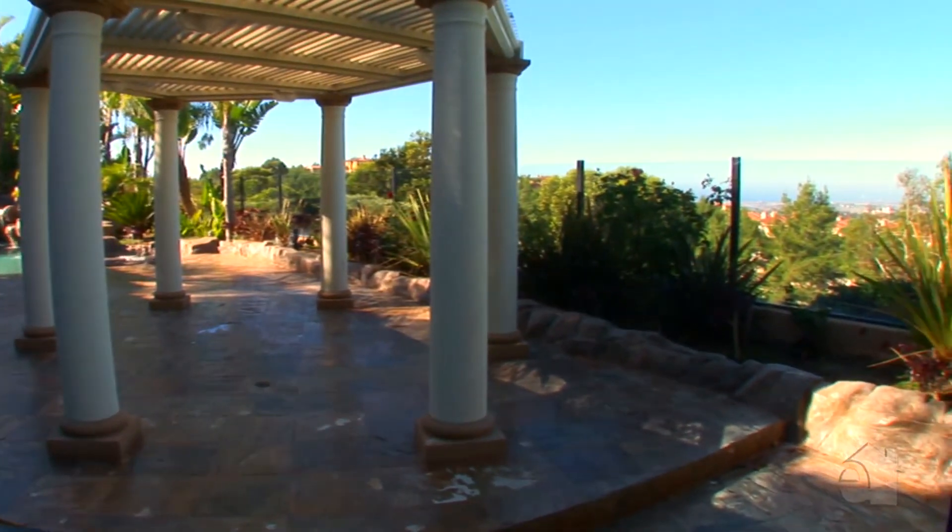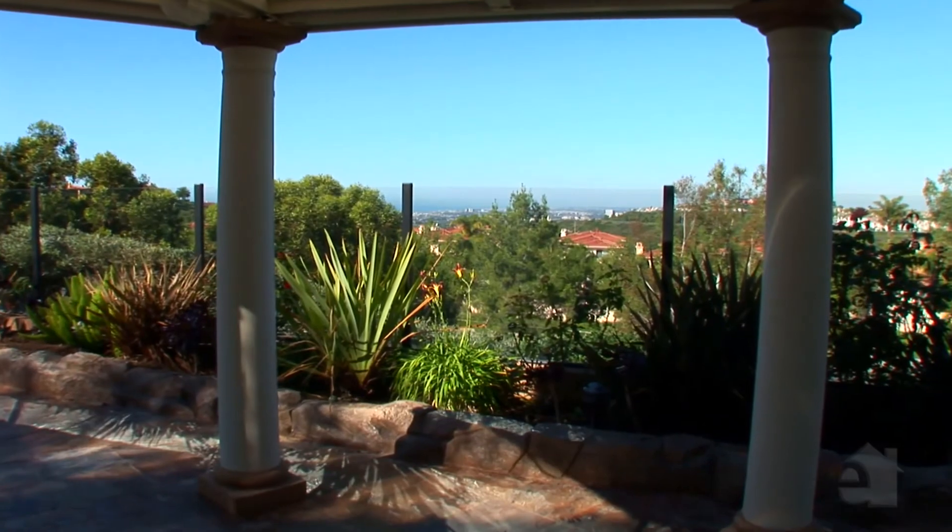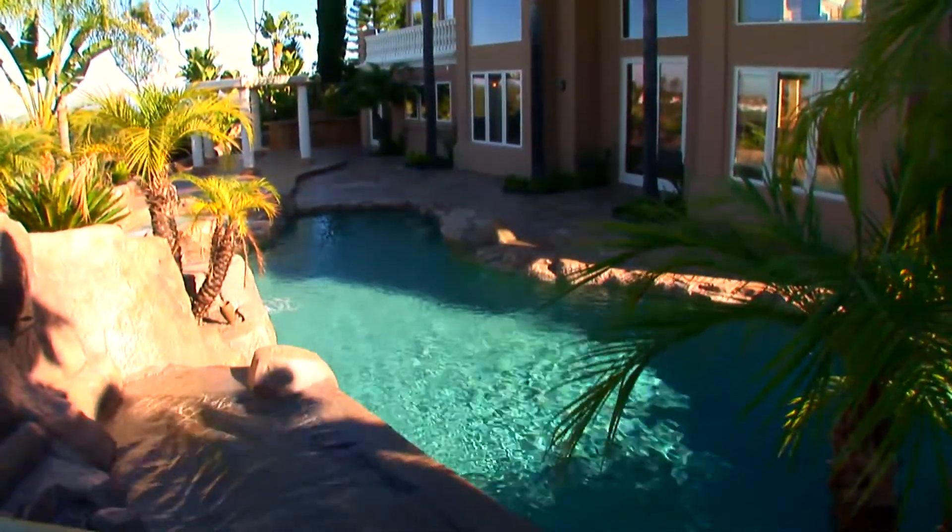Impressive views are hallmarks of this gracious abode. Don't wait — call today and schedule your own private showing.